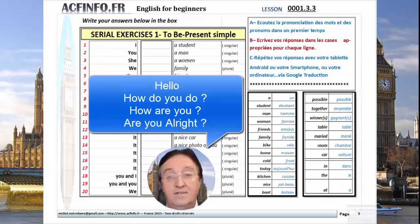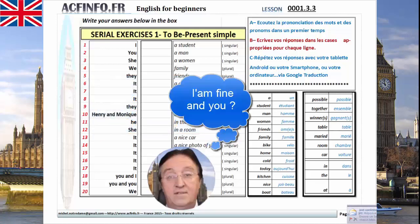Hello, how do you do? Hello, how do you do? I'm fine. And you? I'm fine. Are you all right? Are you all right?